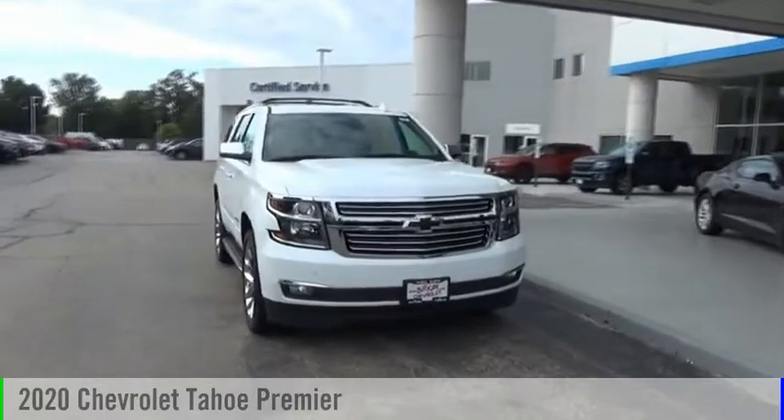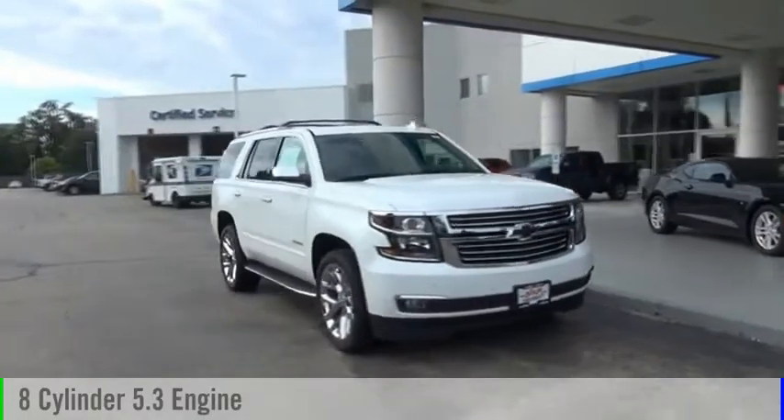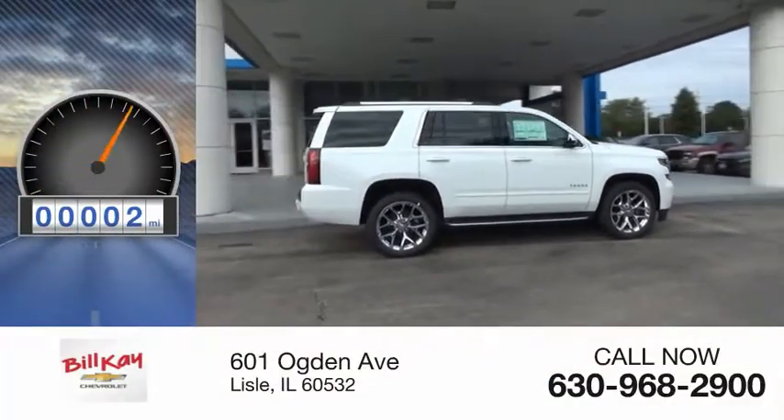Take a ride in the 2020 Tahoe. This vehicle is powered by a four-wheel drive, eight-cylinder, 5.3-liter engine, and comes with an automatic transmission. This vehicle has less than 100 miles.